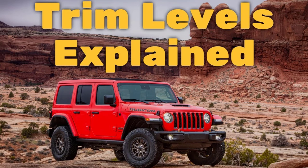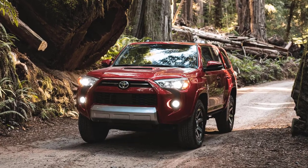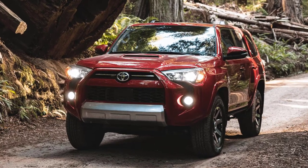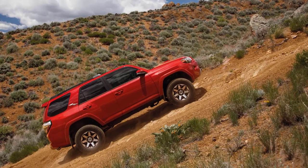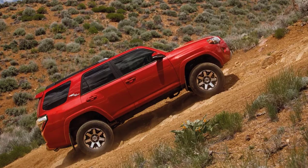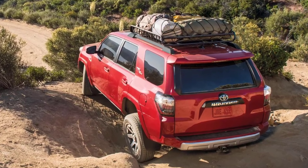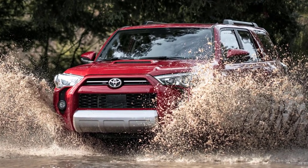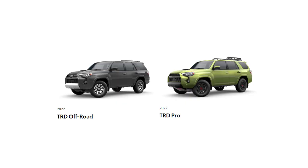The 2022 Toyota 4Runner is one of the few traditional truck-based SUVs left these days — big, boxy, and built for off-roading. Sure, there are a lot of family haulers with tall roofs and high ride heights, and some crossovers even have knobby tires or plastic body panels. Few things, however, are as capable as a dedicated SUV. Rugged underpinnings, high ground clearance, and available 4WD with low-range gearing allow the 4Runner to go off the beaten path.